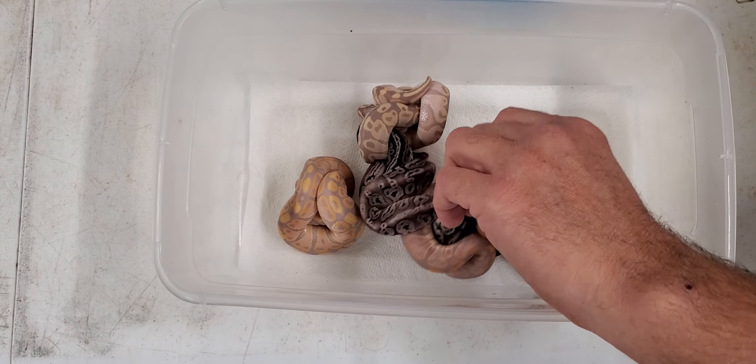Very beautiful snake — and that one is a boy too. So three boys, three girls. Four bananas, two non-bananas.